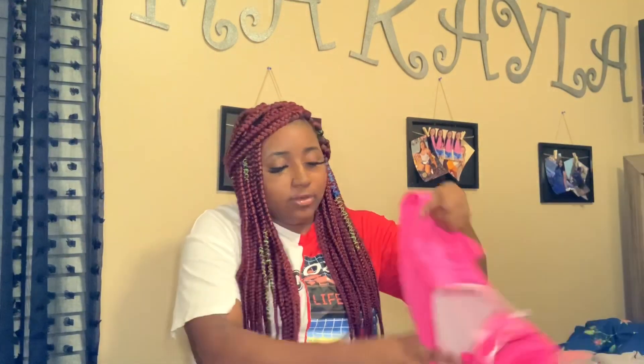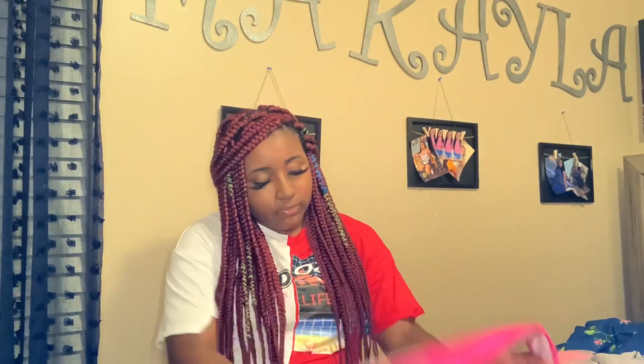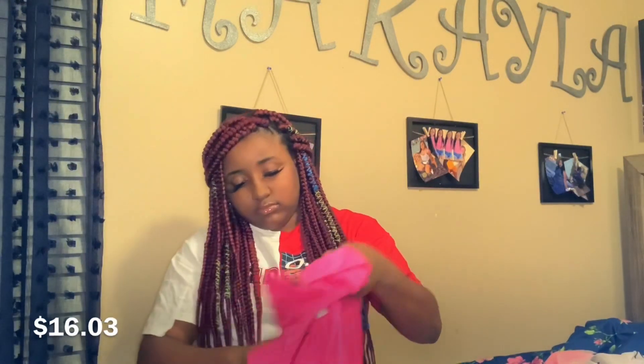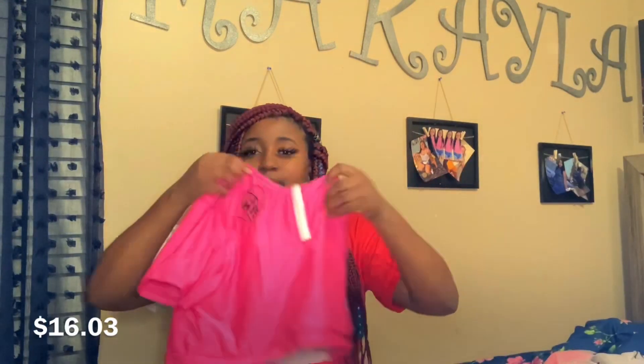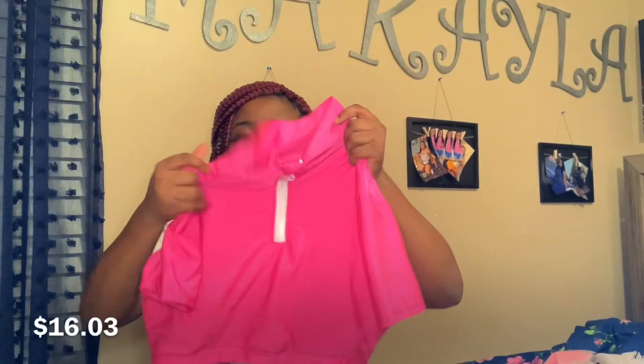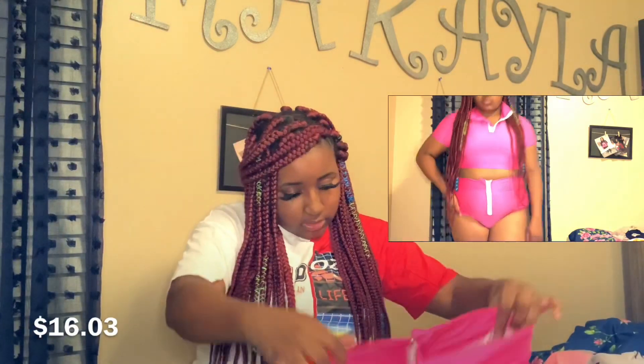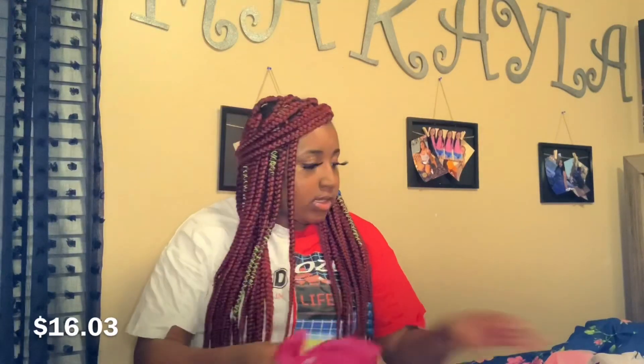Now on to the bathing suits, which I'm really surprising myself with this year because I got a lot more than I normally would. Shein has some really cute bathing suits — I didn't know that, and they fit cute. The first one is this hot pink one. It's kind of turtleneck style with a zip going up, and it comes with high-waisted zip bottoms too.